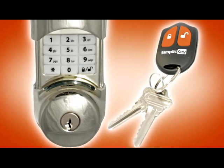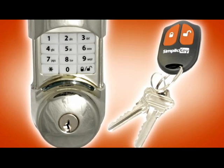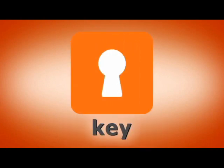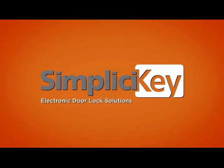SimpliCiKey electronic door lock solution lets you control your deadbolt in one of three ways: key fob, keypad, or key. SimpliCiKey — one of life's little conveniences.